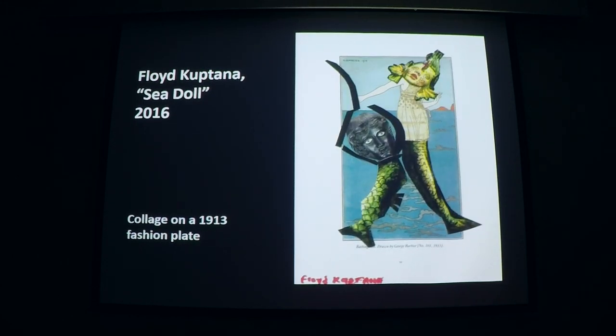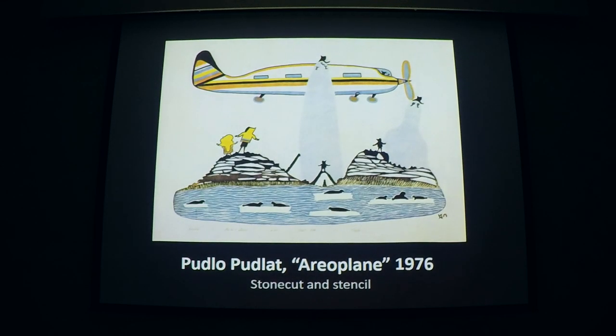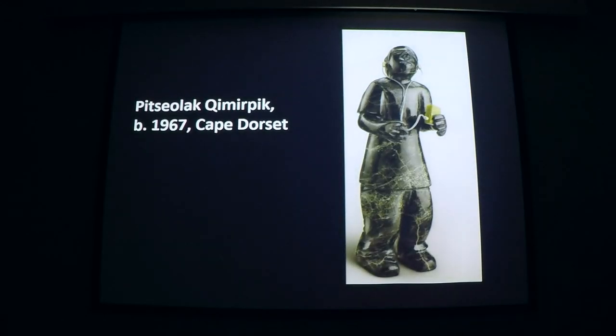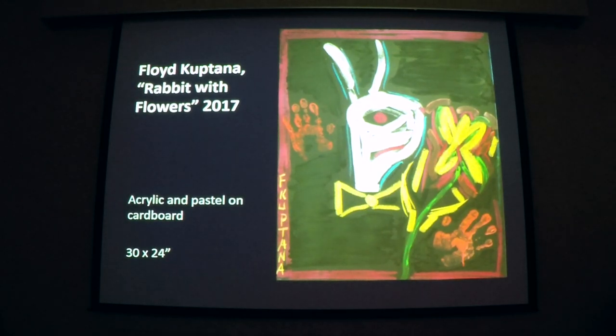Inuit art at large has primarily taken an interest in southern subjects derived from white material culture — especially those parts of it enabled by internal combustion engines and electricity: snowmobiles, ATVs, choppers, cars, helicopters, airplanes, motorboats, televisions, telephone poles, freezers, iPods, and so on. But Kuptana, in contrast, is interested not in white material culture but rather in their distinctive ideas, social forms, art movements, and popular culture.